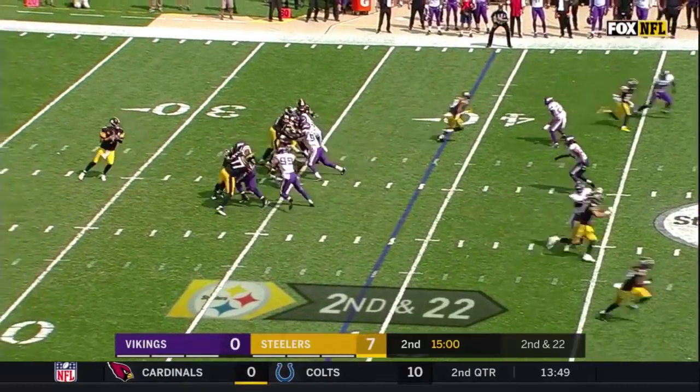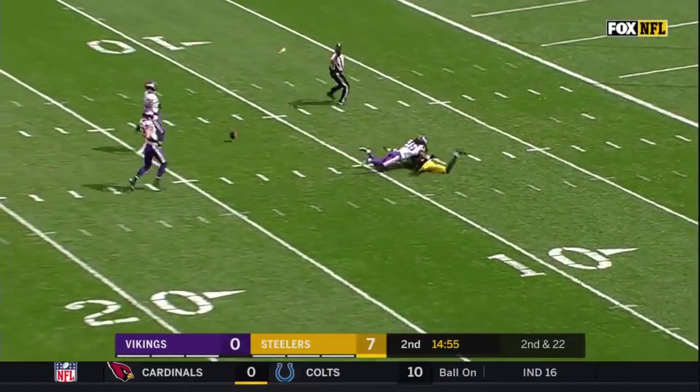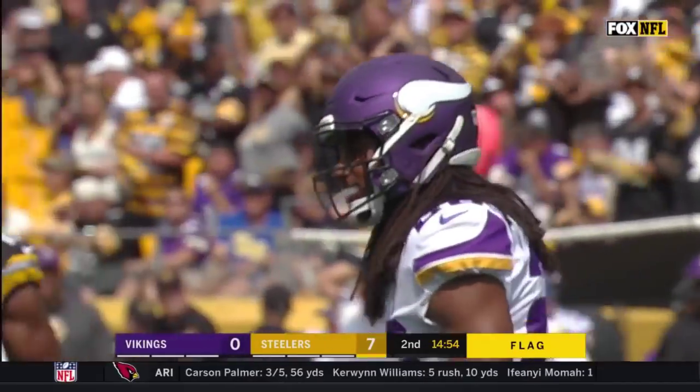We begin the second quarter. Second down and 22. Roethlisberger going deep for Martavis Bryant — there's a flag. Grabbed down by Trey Waynes.